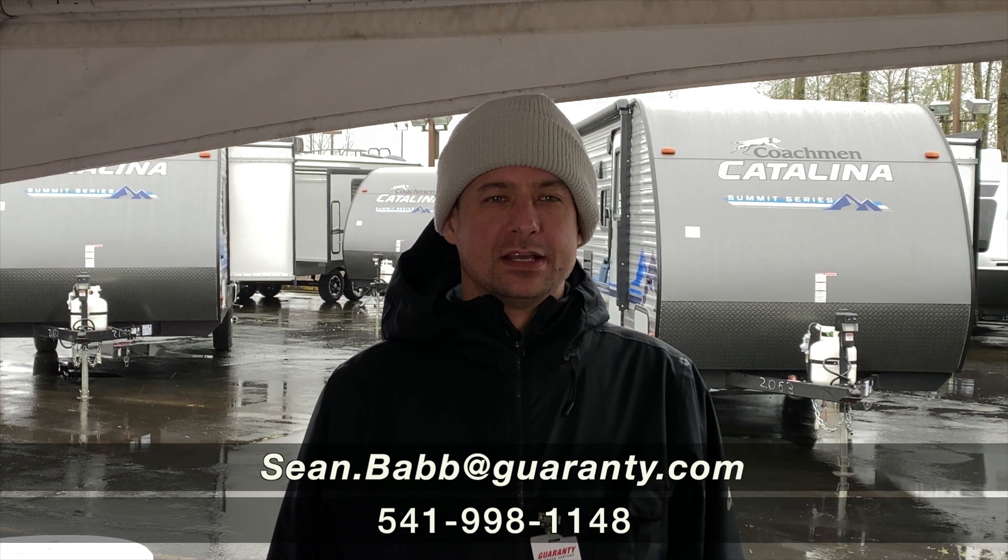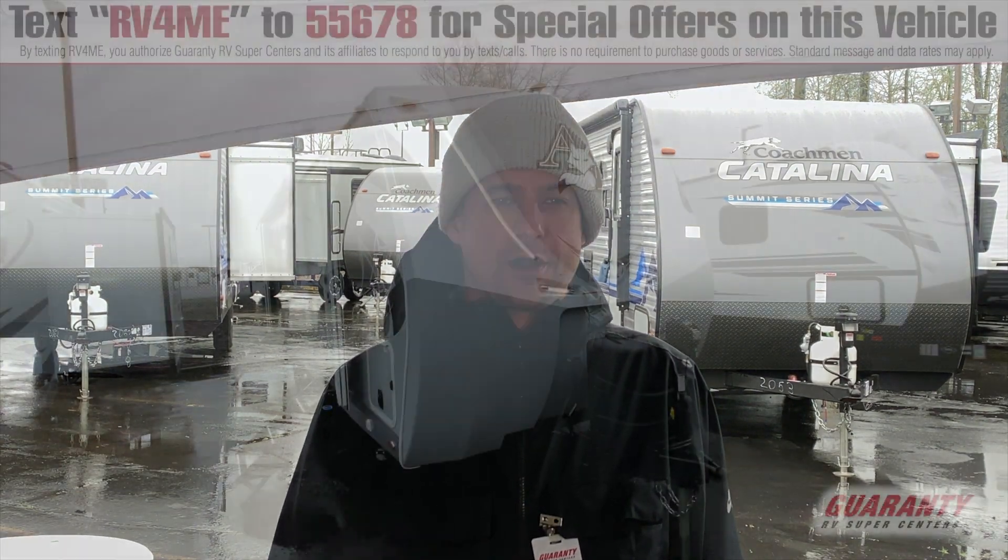I'm Sean with Guaranty RV, and today we're going to look at a 2021 Northwood Arctic Fox 25Y.